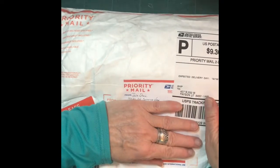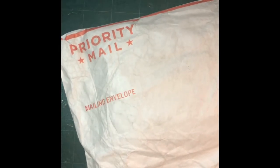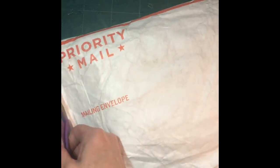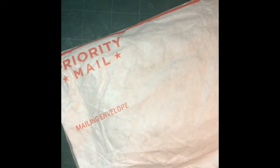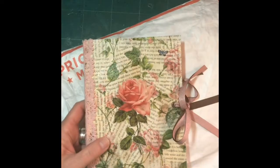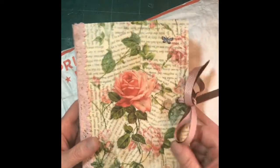Hello crafty people, it's Pamela with Gypsy Girl Crafts. I'm here with my winnings from Julie Stein — she had a challenge recently for taking a piece of junk mail and altering it. I took a tri-fold flyer from Joann Fabric and Craft Store.